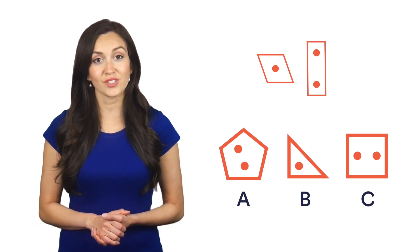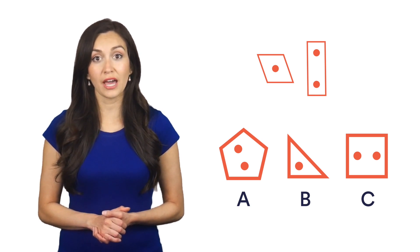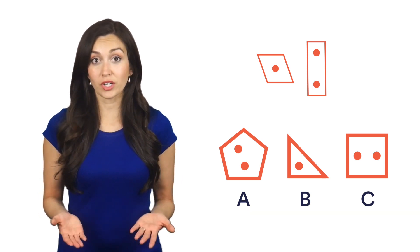We can only have one answer. Another similarity is both shapes are quadrilaterals, and the only other shape with 4 sides is C. That works.